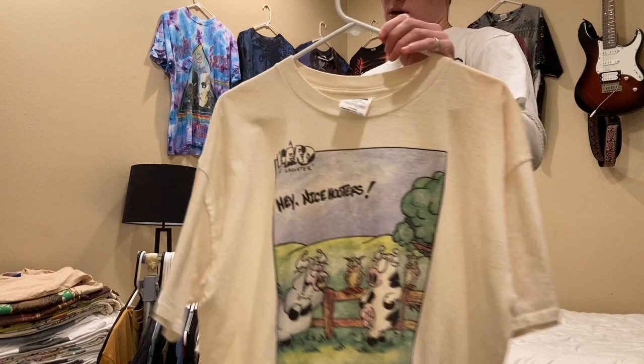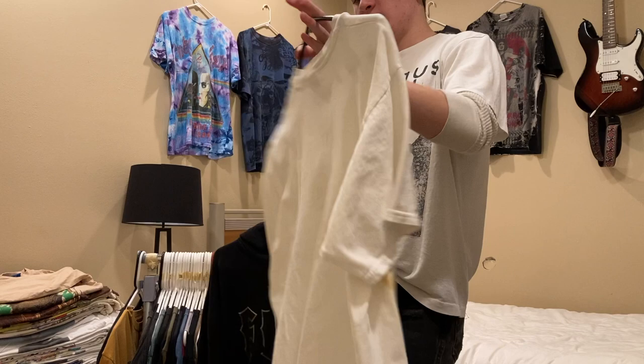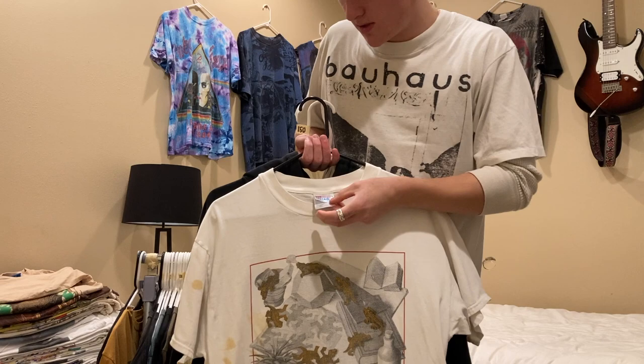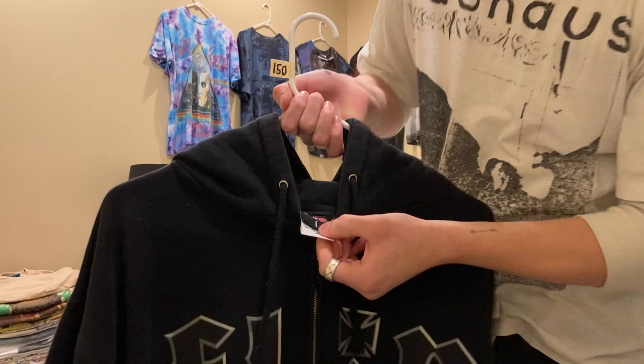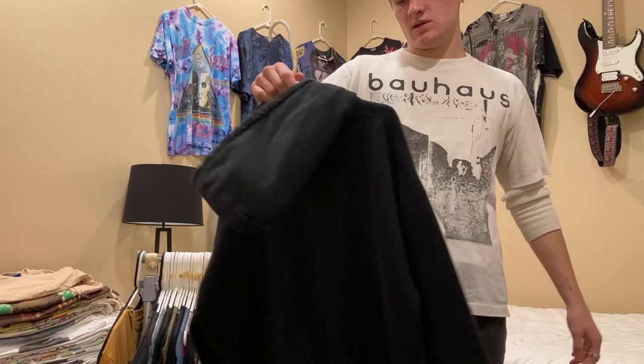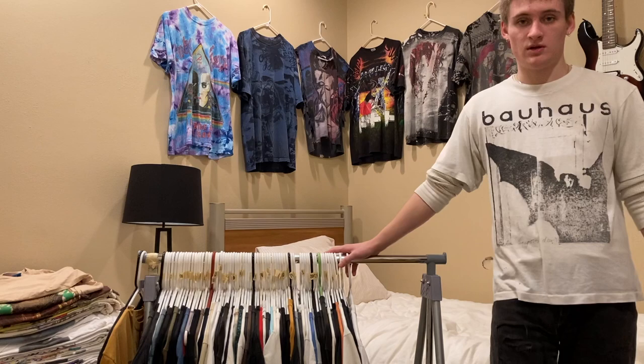This comedy tee — 'Cows Says Hey Nice Hooters' — is size XL on a Hol Tex tag. Next is this MC Usher shirt, pretty heavily stained but still super cute, size large. Finally, this Flip skateboarding zip-up hoodie is size large, I believe early 2000s or late 90s. This is probably the most expensive one I just showed — I have it up for $150 but I'm willing to go lower if you hit me up on Instagram.